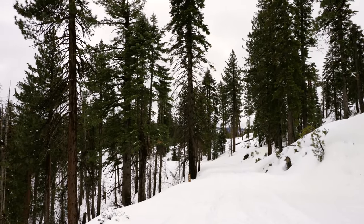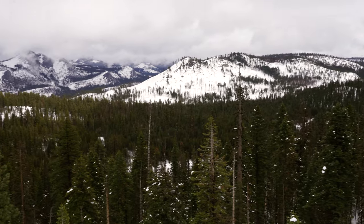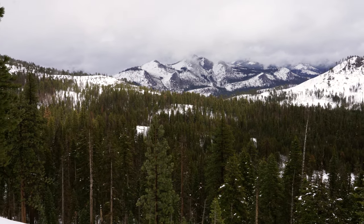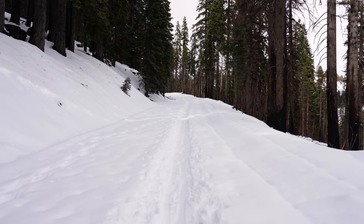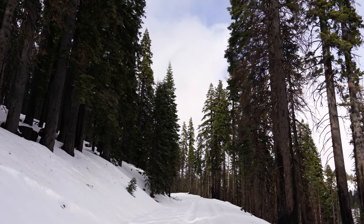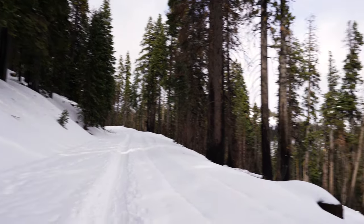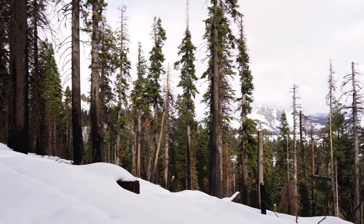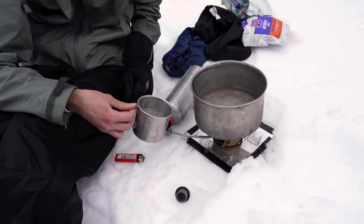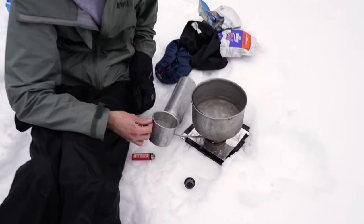Thankfully it stopped raining and it's kind of clearing up — look at this wonderful view. We're finally getting a little bit of sunlight and blue sky, which is so nice to see. We each took one liter of water and we ran out, so now we're melting snow to use.